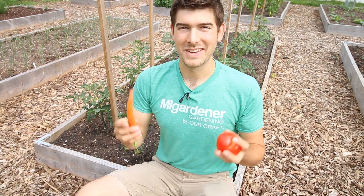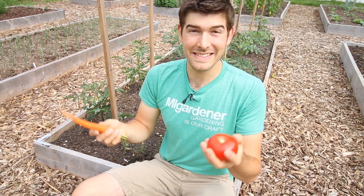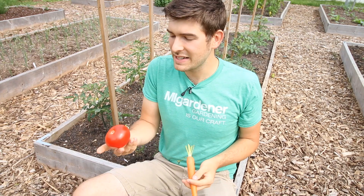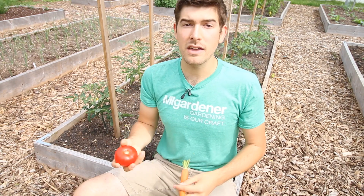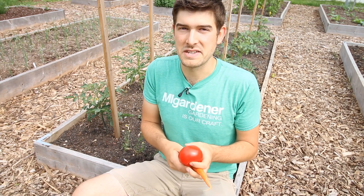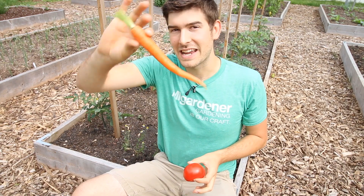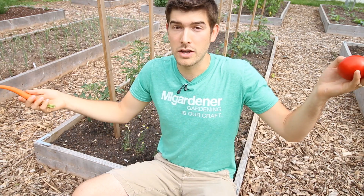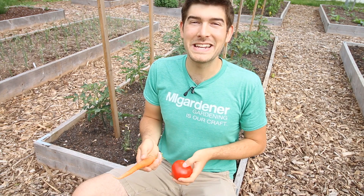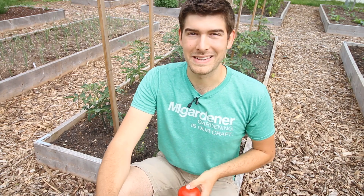So what do the numbers actually mean when it pertains to vegetables? There are quite a few examples: Golden Bantam 12, Golden Bantam 17, Ace 55, Wisconsin 55 tomatoes, Heinz 255 tomatoes, Imperator 58 carrots, Marketmore 76 cucumbers, Spacemaster 80 cucumbers, and even Waltham 29 broccoli.